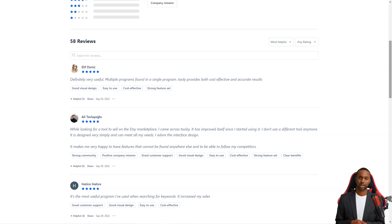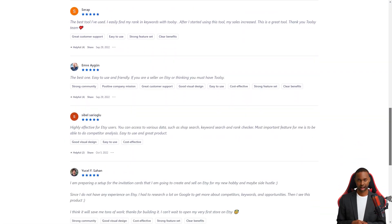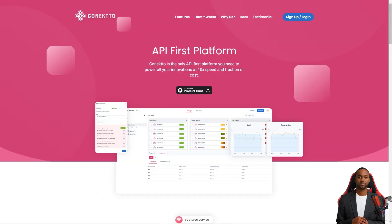So what are you waiting for? Get Toolsy today and turn your Etsy store into a sales growth machine. It offers a free trial to try it out for yourself. I hope this helps and happy selling!